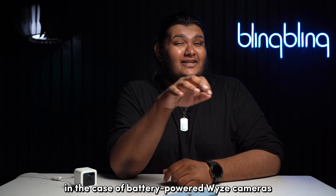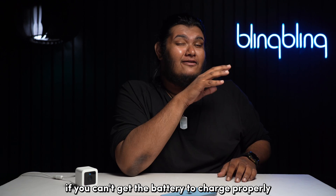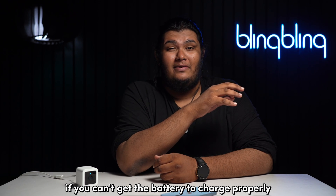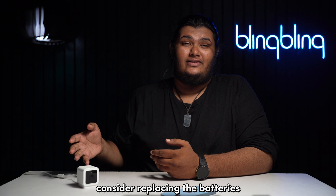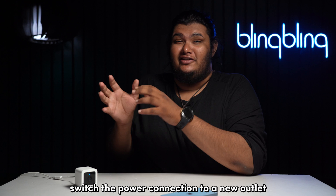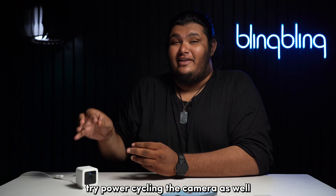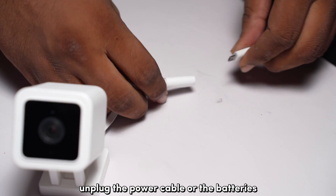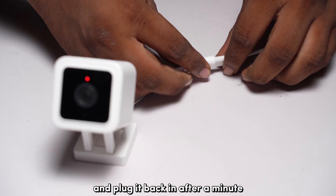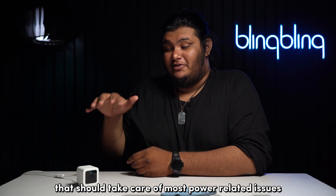For battery-powered Wyze cameras, make sure the batteries have enough power to sustain camera operations. If the battery won't charge properly, consider replacing it. If it's the power outlet at fault, switch to a new outlet and power on the camera. Also try power cycling the camera — unplug the power cable or batteries and plug back in after a minute to resolve most power-related issues.